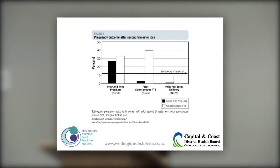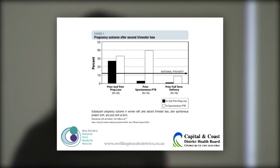This is a table from Iams — a prolific author on preterm birth. If you've had a prior second-trimester loss, you have nearly a 30% chance of another second-trimester loss and over a 30% chance of spontaneous preterm birth. If your previous pregnancy was a spontaneous preterm birth, the risk of a second-trimester loss isn't that high, but there is a 40% chance of another preterm birth. We're targeting both groups: prior second-trimester loss and prior preterm birth.